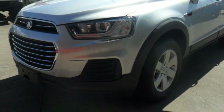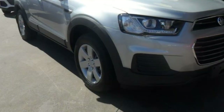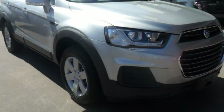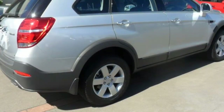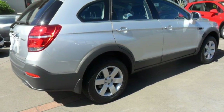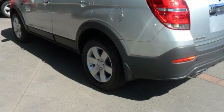You'll simply love this 2016 Holden Captiva. This Captiva has a reliable engine and a smooth shifting automatic transmission. The attractive silver exterior is complemented by its stylish interior. This vehicle has all the features you could dream of.